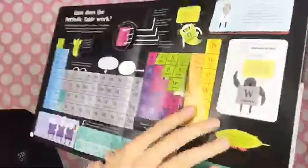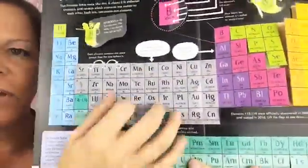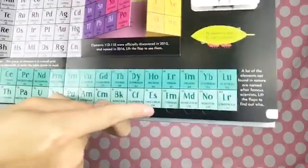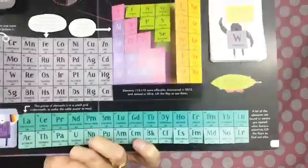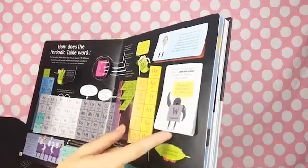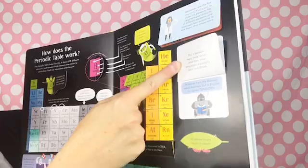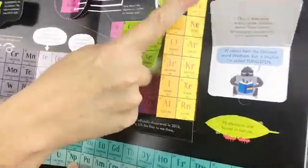Each flap opens and tells you where to go for more information in the book about these elements. A lot of the elements not found in nature are named after famous scientists — lift the flaps to find out who. This one is Einsteinium — who do you think that's named after? Einstein! An element's codename, called its chemical symbol, can be quite different from its name. My name is Tungsten but my symbol is W — that seems awfully weird, doesn't it? Lift the flap and it tells you why: many codenames come from other languages, especially Latin and Greek. W comes from the German word Wolfram, but in English it's called Tungsten.